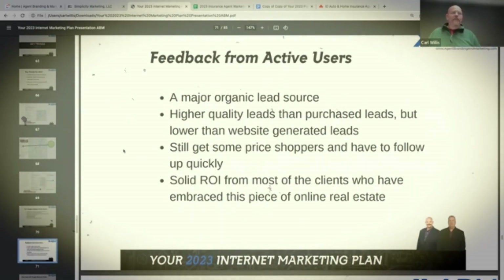Here's some feedback from people who are really using this. It is becoming a major organic lead source for them. You tend to get a higher quality lead than you do from purchased leads, but lower than website-generated leads. You still get some price shoppers and you do have to follow up quickly, but you will tend to get a solid return on investment from most clients generated from this piece of online real estate.